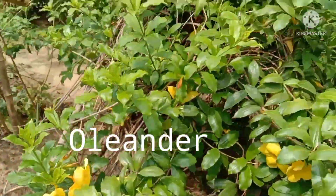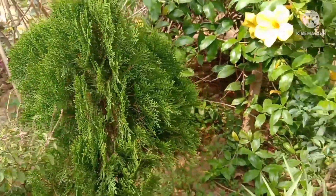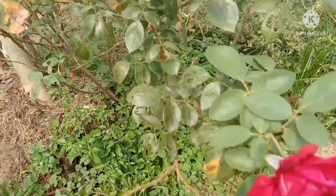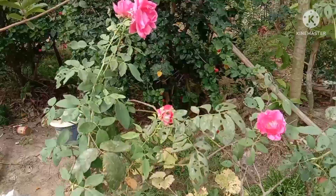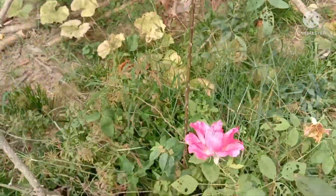There is colour everywhere. It is a korobi, or oleander. It is yellow. And here is a red rose. We also hear the song of birds. It is summer.